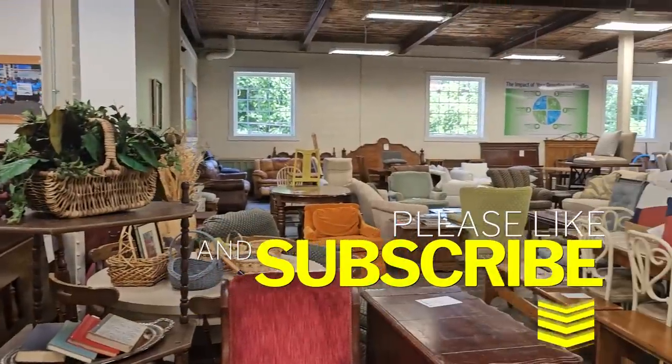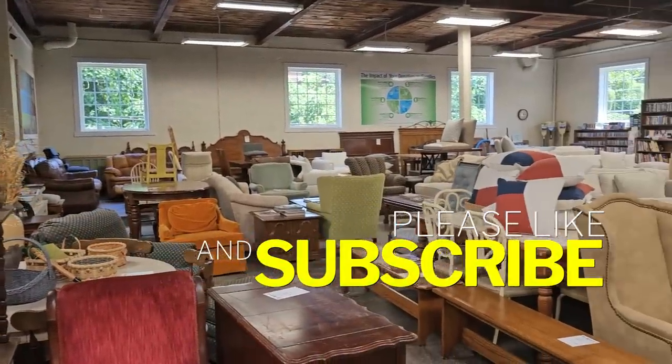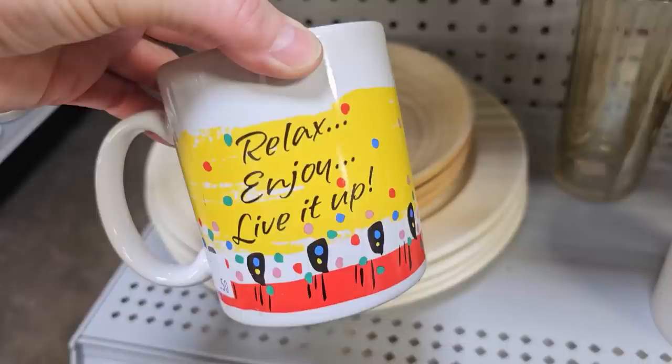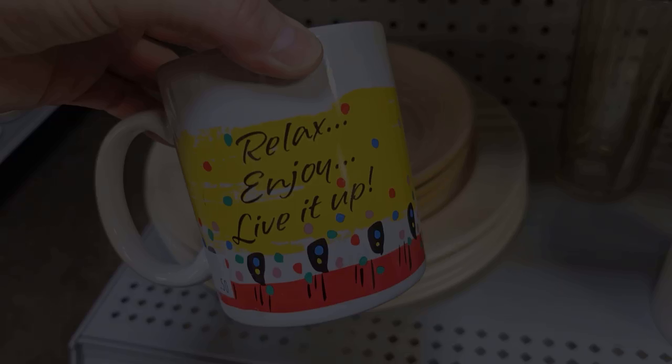I know it was a fast walkthrough, but I hope y'all had a good time — I love taking you with me. And I wanted to showcase this mug that says 'Relax, enjoy, and live it up.' That's my wish for you this weekend — whatever you do, have a good time and live it up. Thank you so much for coming with me, and until next time, come go with me today. Bye!